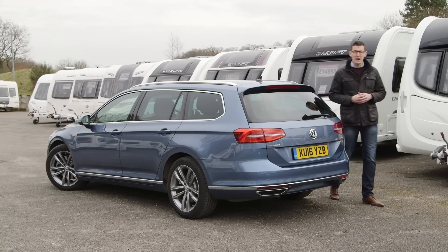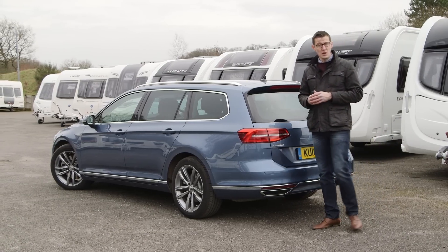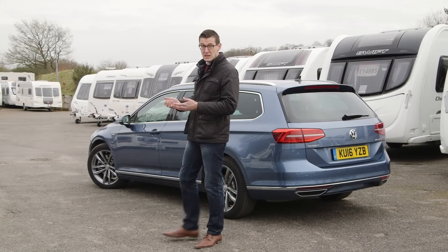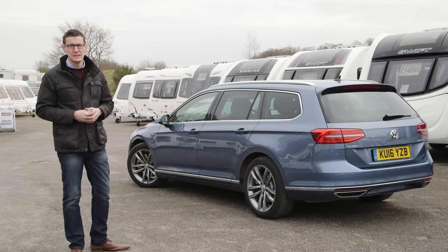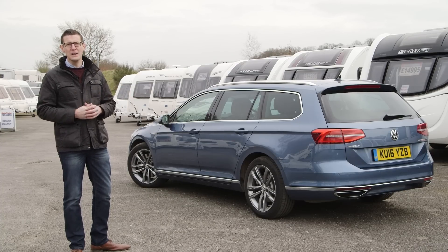If you own a mid-sized caravan, the regular Volkswagen Passat diesel estate is all the tow car you really need. But if you have a heavier caravan, regularly stay on out-of-the-way farm campsites, or perhaps simply have a heavy right foot, the Volkswagen Passat 4Motion is a superb tow car.